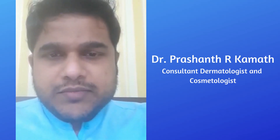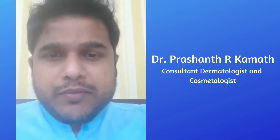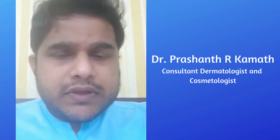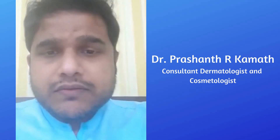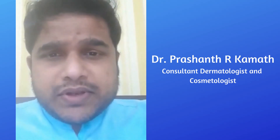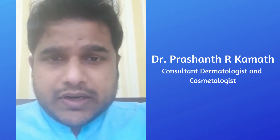I'm Dr. Prashant Kamath, consultant dermatologist and cosmetologist, Mangalore. Today I'm going to speak about post-inflammatory hyperpigmentation. If there is any lesion on the body, it heals by itself with a color change. If it heals with hyperpigmentation, we call it post-inflammatory hyperpigmentation. It can be as simple as acne, an abrasion, a wound, or it can be an outcome of a procedure performed on your face or body.